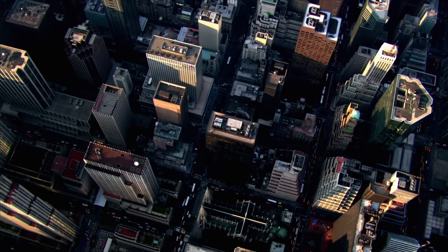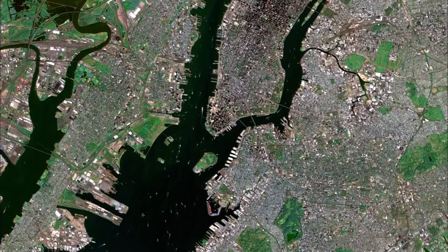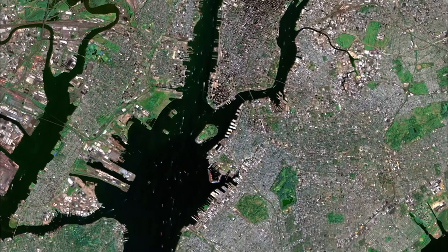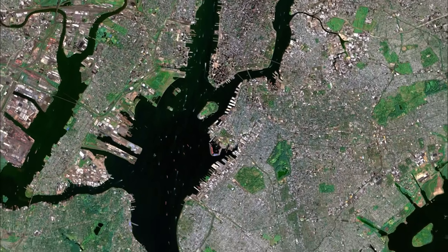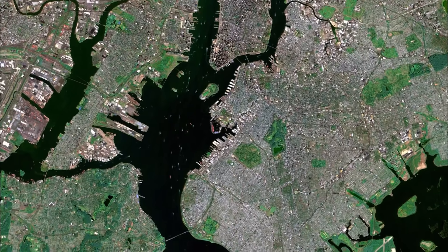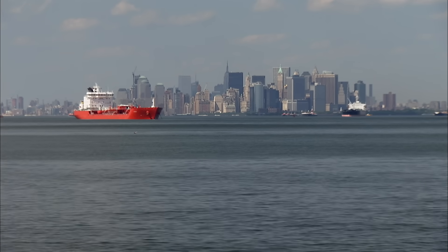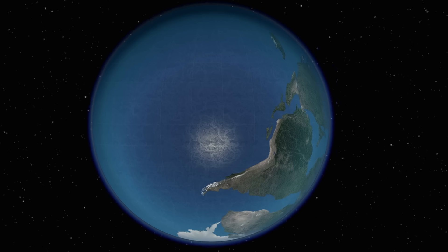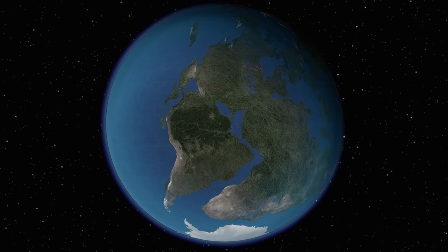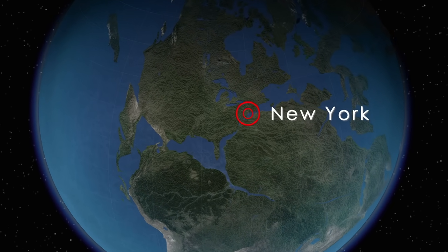Investigators are piecing together how New York City's unique geology was formed. Much of its early success as a trade and commerce center is owed to its deep water harbor and its location at the coast. But 450 million years ago, things were different. The area of New York City was landlocked, embedded in the heart of a huge supercontinent. How did it get to the coast?